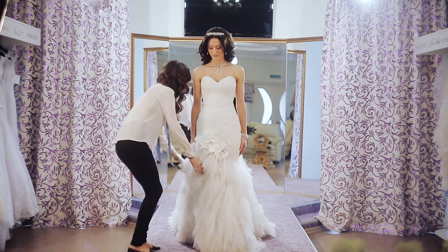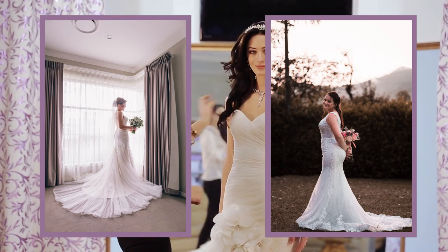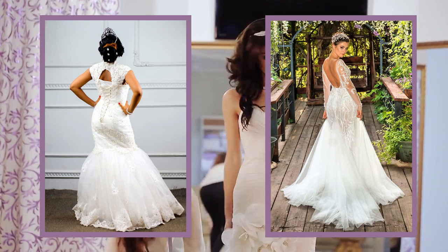Fit and flare gowns — this style is body-fitted till the hip line and flares below. This is the right kind of dress for a great figure. The fit and flare style gown is popular among celebrities and is most preferred in Asian countries.